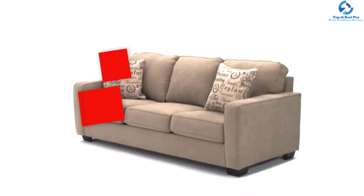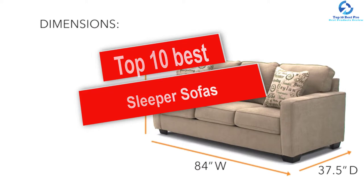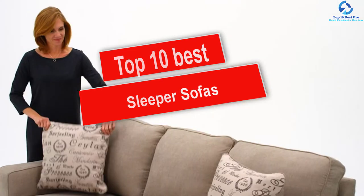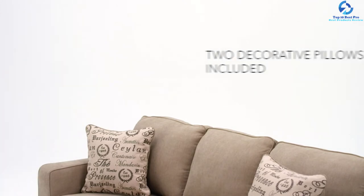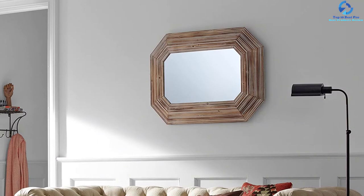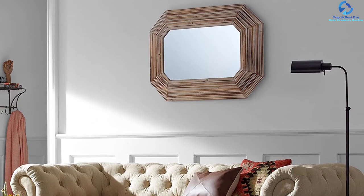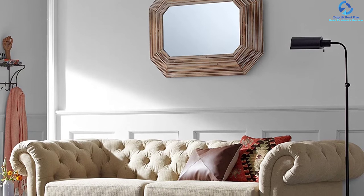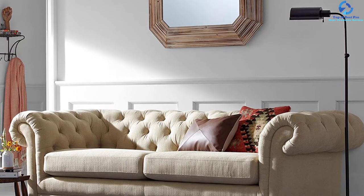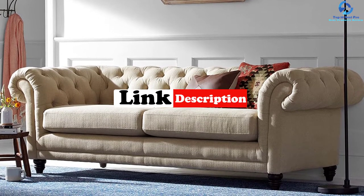Hey guys, in this video we're going to be checking out the top 10 best sleeper sofas. I made this list based on my personal opinion and hours of research, and I've listed them based on quality, durability, price, and more. I've included options for every type of consumer, so if you're looking for an entry-level option or the best product money can buy, we have the product for you. For updated pricing on the products mentioned, be sure to check the links in the description below.